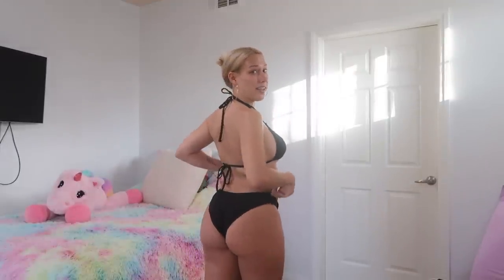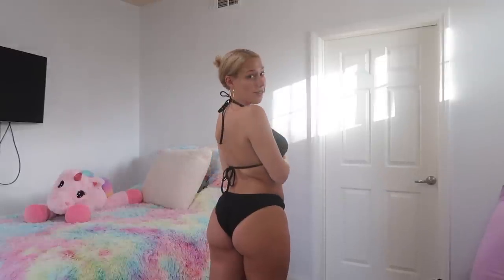This bikini, I absolutely love it. The top fits perfectly, the triangles are a good size, and these are what the bottoms look like. They're a little more full coverage than thong-style bottoms, so it kind of depends on what you're looking for. I think they look really nice. It's really cute and I'll be wearing it, so it gets a 10 out of 10 from me.